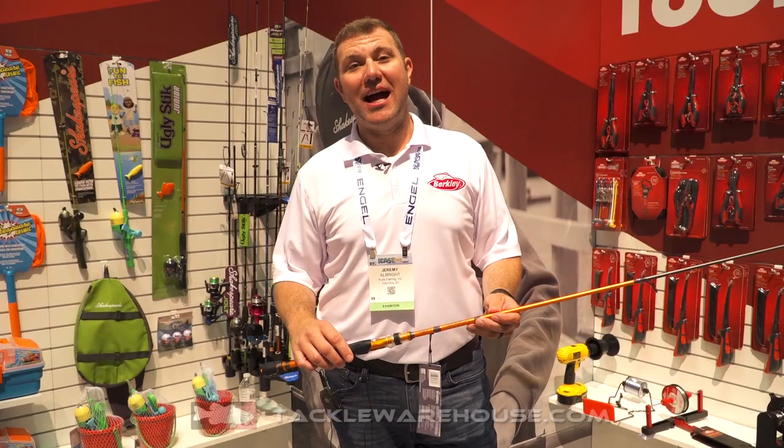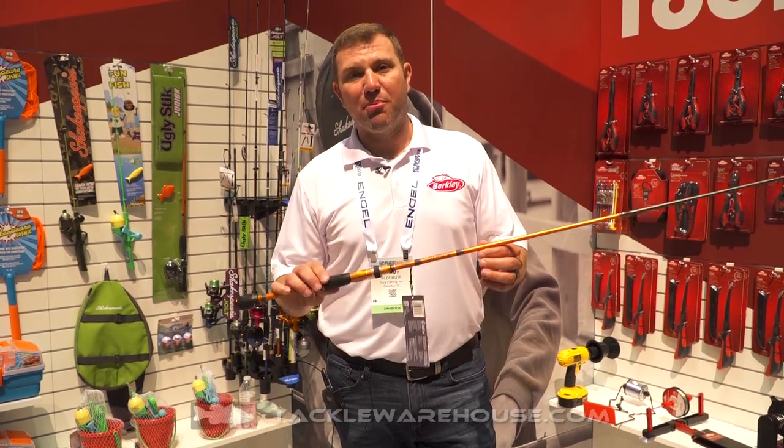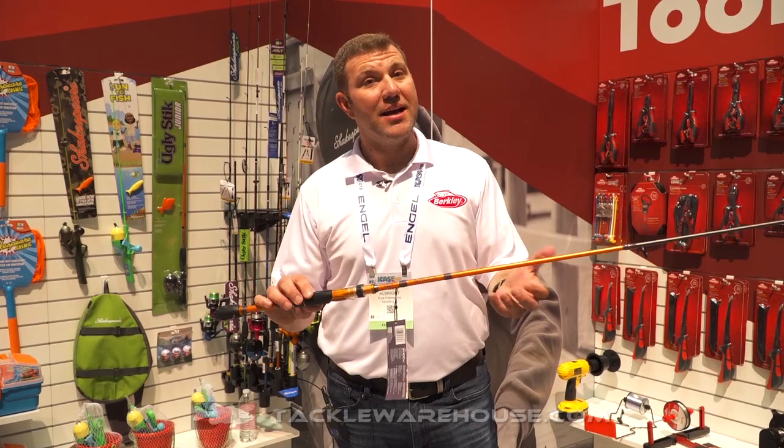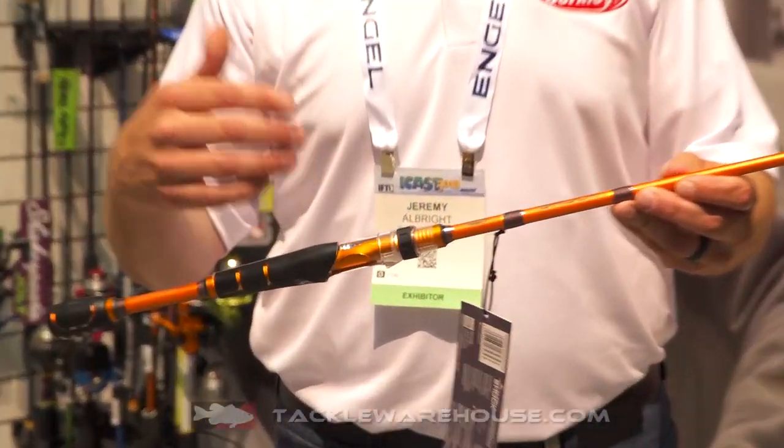Hey guys, Jeremy Albright with Berkley here at ICAST 2018 with a brand new rod that we're introducing this year called the Lightning Rod Shock. It's $49.99, available in both spinning and casting.